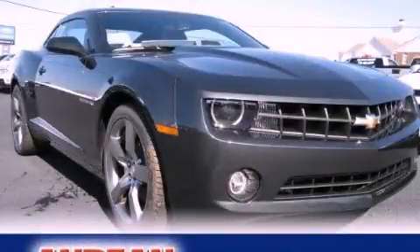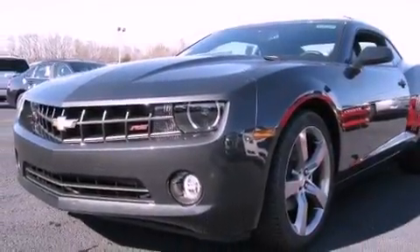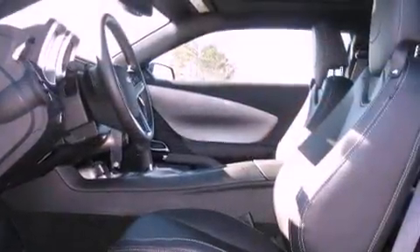This is a brand new 2012 Chevrolet Camaro. Enjoy the road. It features a 3.6 liter 6-cylinder engine and a 6-speed automatic transmission.